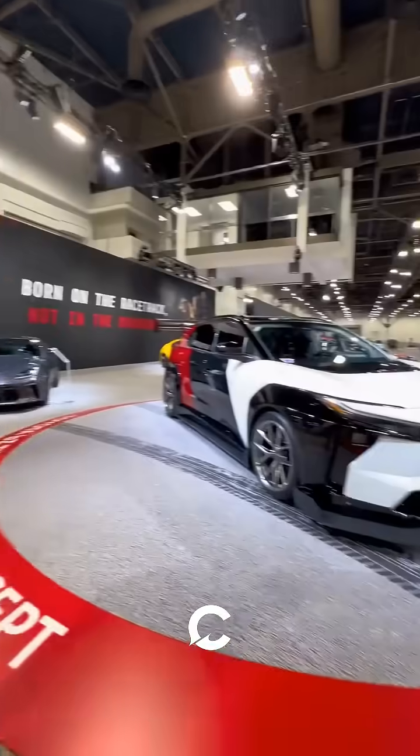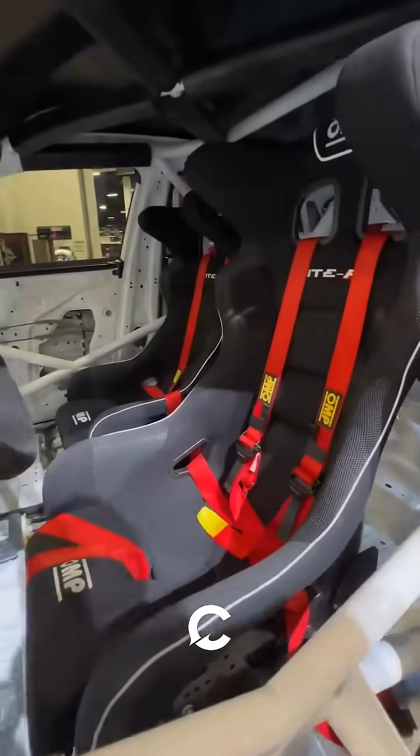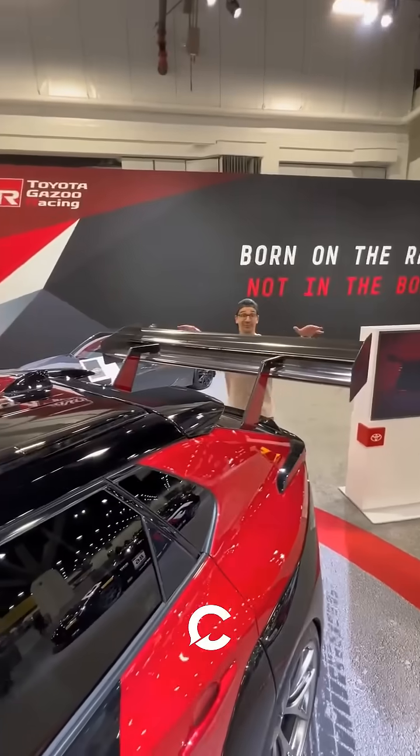They gave other cars some love too, like this BZ Electric Time Attack car, which gets a fully stripped-out interior, race bucket seats, removable steering wheel, a full roll cage, and this massive rear wing.